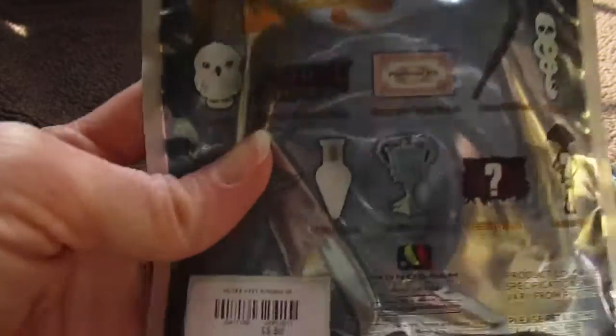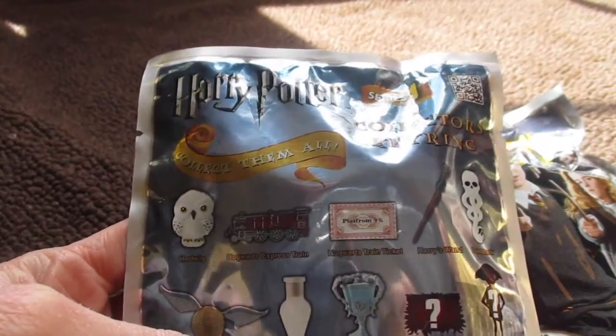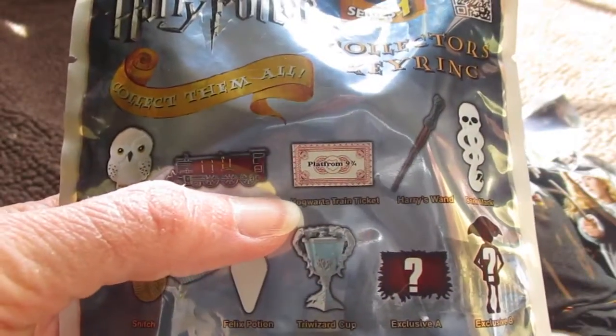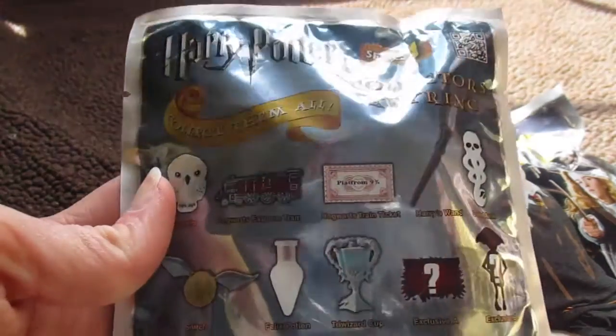I'm really excited about that. And if you haven't seen my other video, I already have the Felix Potion and the Hogwarts train ticket — those are the two I already have. So I'm really excited, let's open these suckers up!